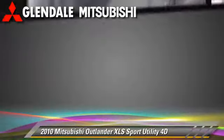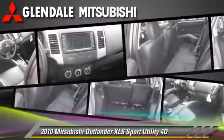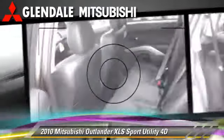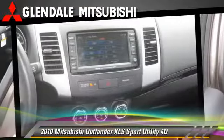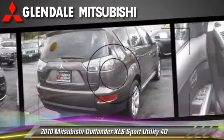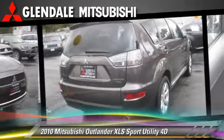This Mitsubishi features front and rear side airbags, multi-disc CD player, tilt wheel, and four-wheel drive. Safety features include traction control, four-wheel ABS, and stability control.